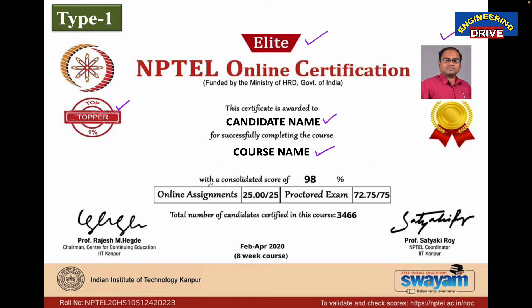In this example, the candidate has scored 98%, which is a very good score. How many students have been certified in the course is also shown — here you can see 3,466 students. Note that registering for a course is different from being certified. Many thousands of students register, but very few get certified. Out of 3,466 certified students, this candidate got a consolidated score of 98%, meaning they are among the top 1%. That is why both the Elite label and the Topper label appear on the certificate.